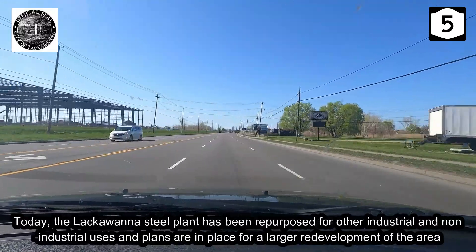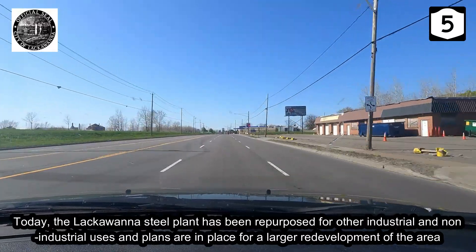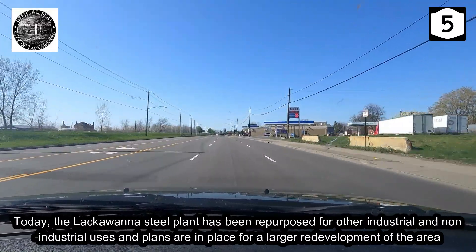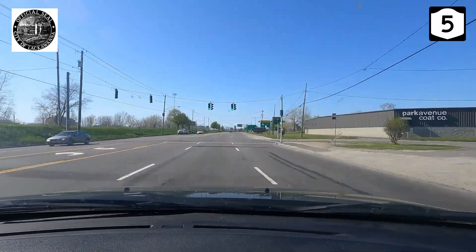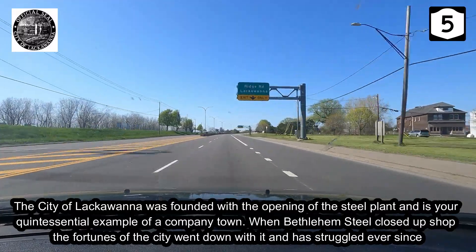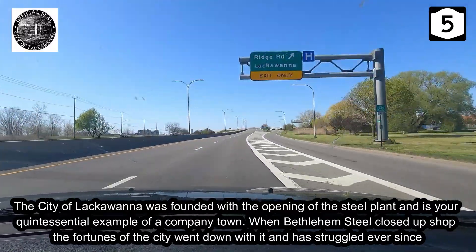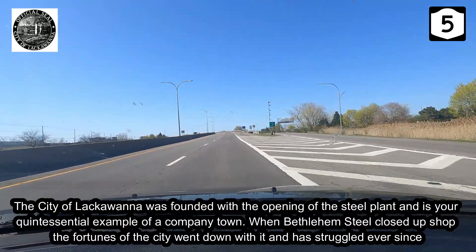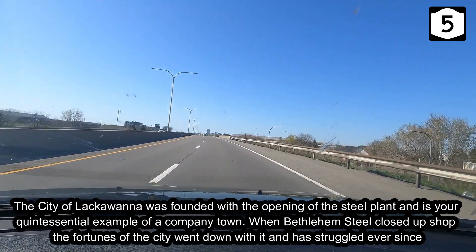Today, the Lackawanna steel plant has been repurposed for other industrial and non-industrial uses, and plans are in place for a larger redevelopment of the area. The city of Lackawanna was founded with the opening of the steel plant and is a quintessential example of a company town. When Bethlehem Steel closed up shop, the fortunes of the city went down and it has struggled ever since.